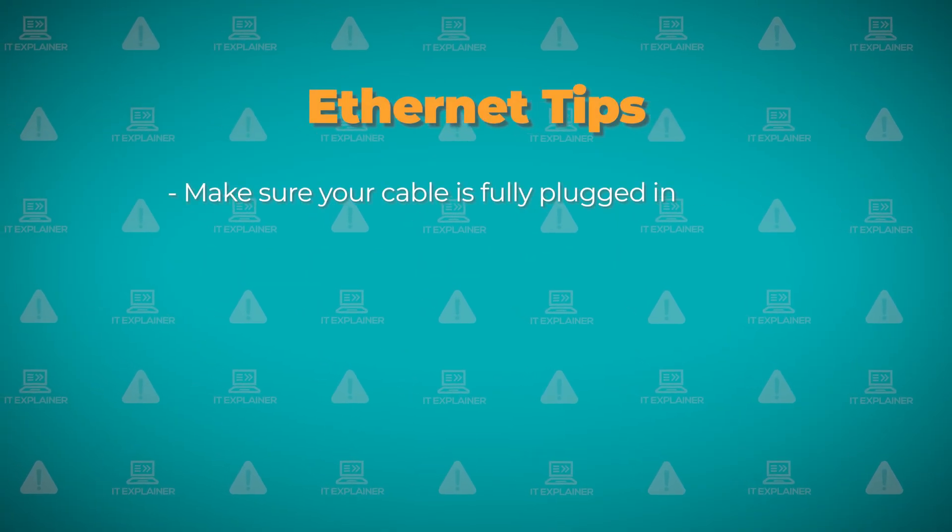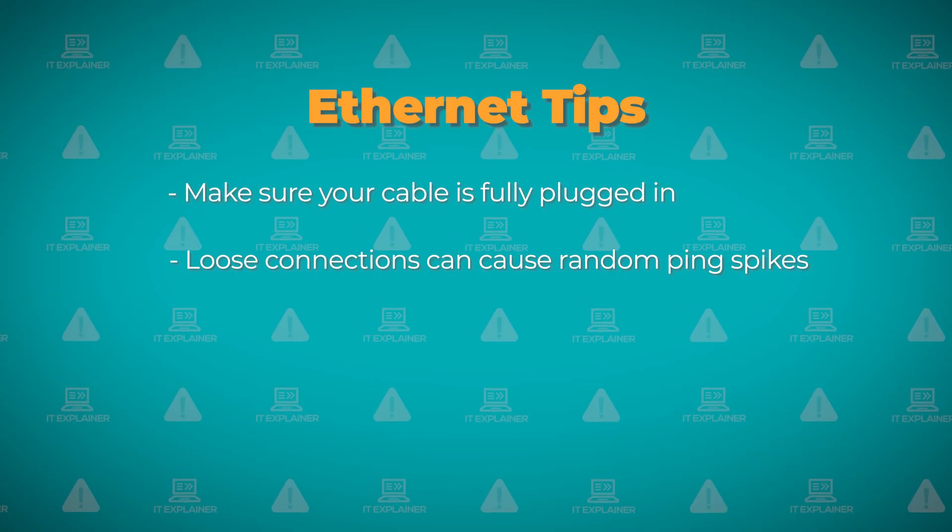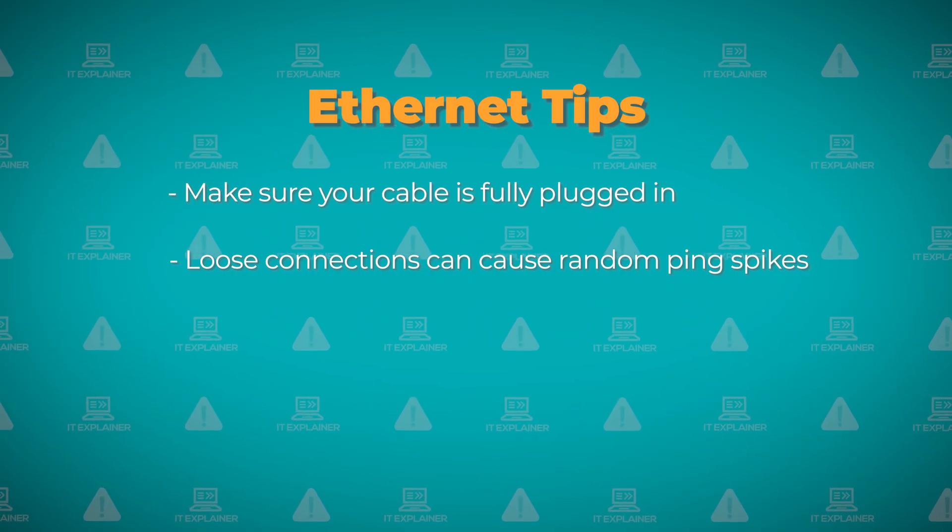For ethernet connections, make sure your cable is actually plugged in tight. I've seen loose cables cause random ping spikes that'll drive you nuts.